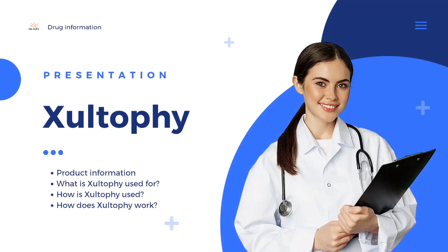Hello, this is heinfo channel. In this video, let's talk about Xultophy. Xultophy is a medicine that is used for the treatment of type 2 diabetes.